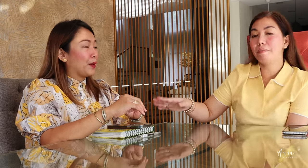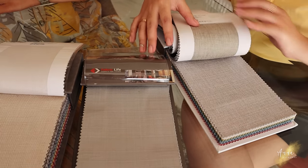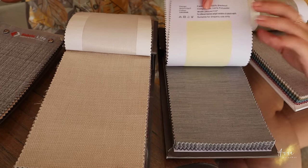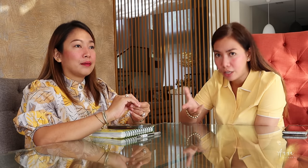She lets you choose the type of curtain you want based on your budget. There are choices — we have premium fabric. The cost also depends on whether it's all blackout, or just seven blackout, or sheer only.